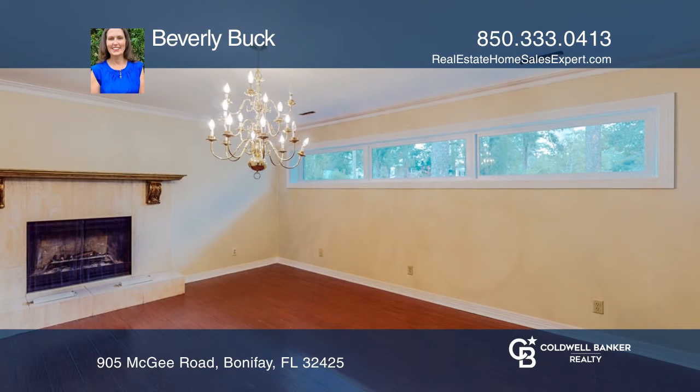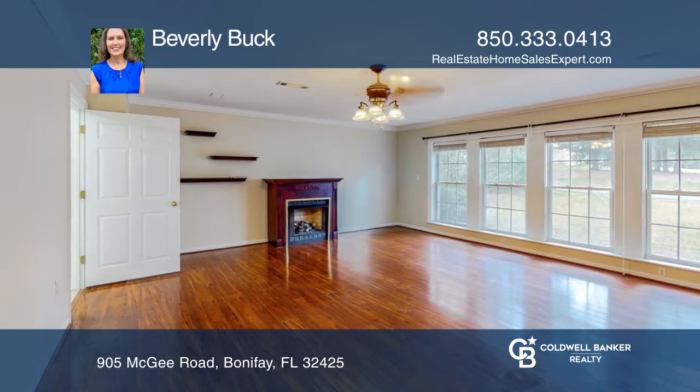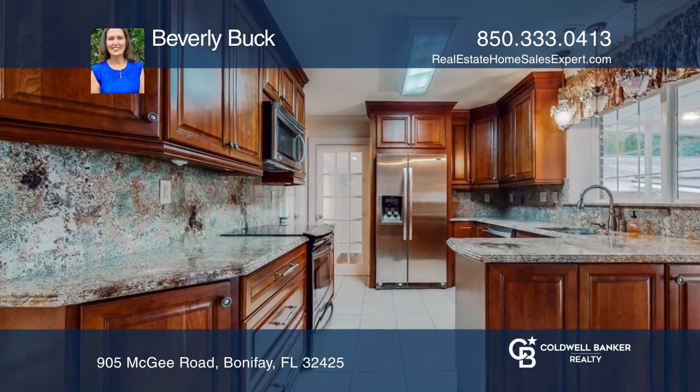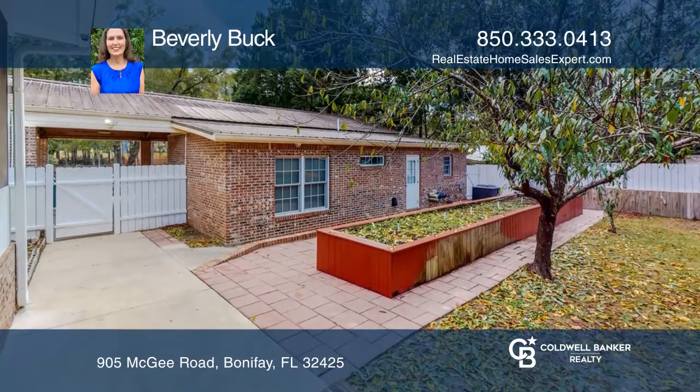The main home has two master bedrooms and three fireplaces. There is marble tile and Brazilian cherry flooring, plus a gorgeous kitchen. Downstairs has been completely remodeled. The screen porch opens to a stunning courtyard.